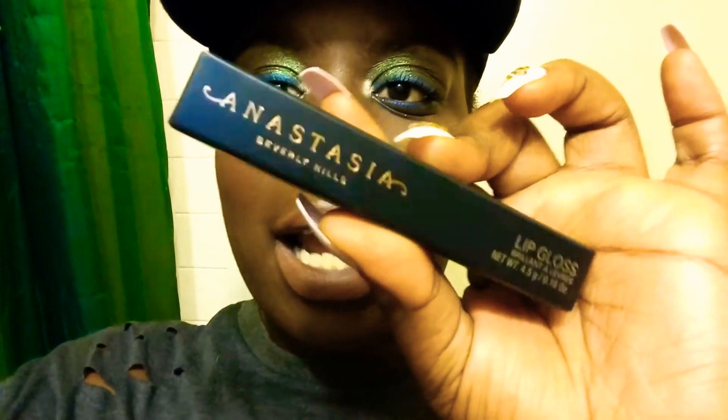Then I also got an Anastasia Beverly Hills Lip Gloss in Sepia. I haven't had this shade in a minute and I was like, yo, I miss this. I miss the lip gloss formula — their lip gloss formula is good. I was looking at my collection and realized I ran out of it, so I figured I should buy another one.